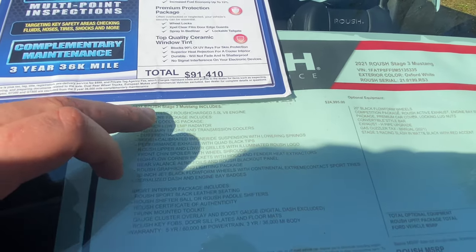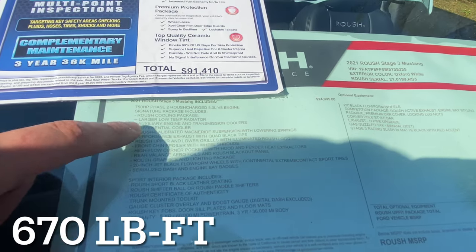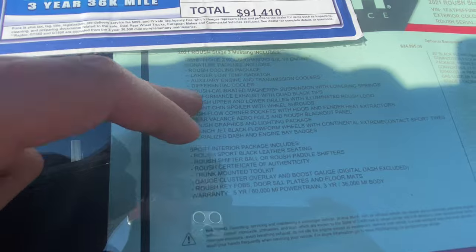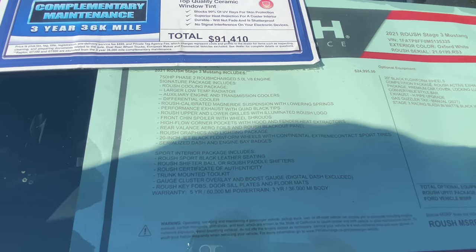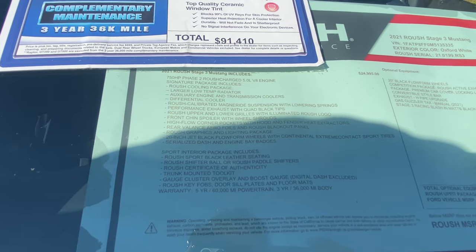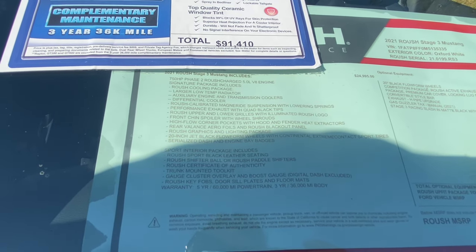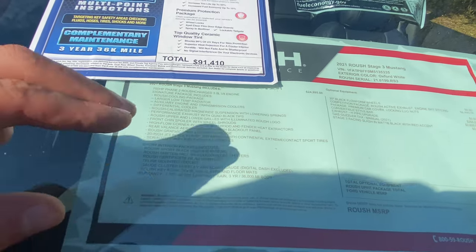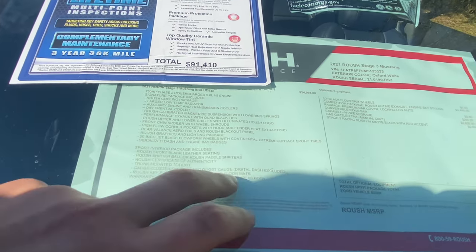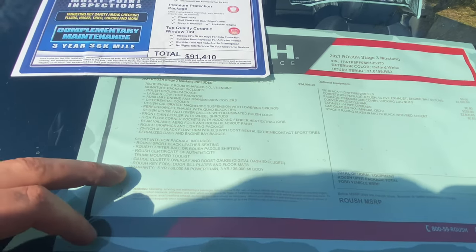So this is the 2021 Roush Stage 3 Mustang in Oxford White. You get the Phase 2 supercharged V8 engine producing 750 horsepower, a larger low-temp radiator, auxiliary engine and transmission coolers, a diff cooler, Roush-calibrated MagneRide suspension with lowering springs, performance exhaust with quad black tips, Roush upper and lower grilles with an illuminated Roush logo, front chin splitter, high-flow corner pockets with hood struts, Roush graphics, 20-inch Jet Black flow-form wheels with Continental ExtremeContact Sport tires, and a serial number on the dash.